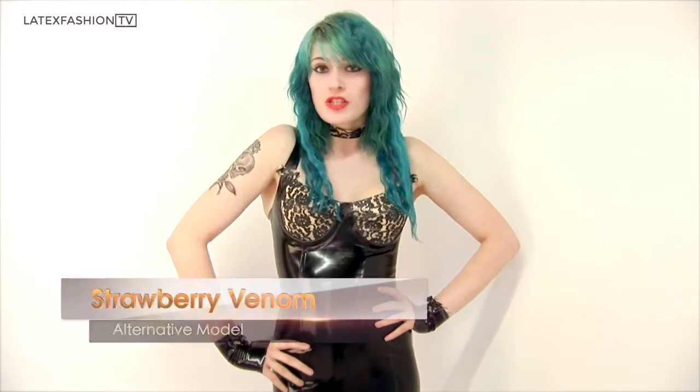Hi, I'm Strawberry Venom. Welcome to my latex shoot, and right now I'm going to be shooting some gorgeous numbers from Westwood Bound.